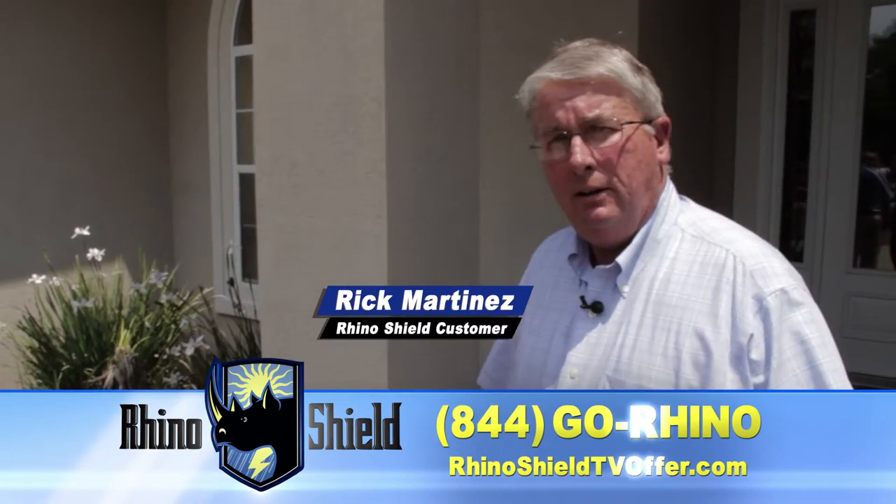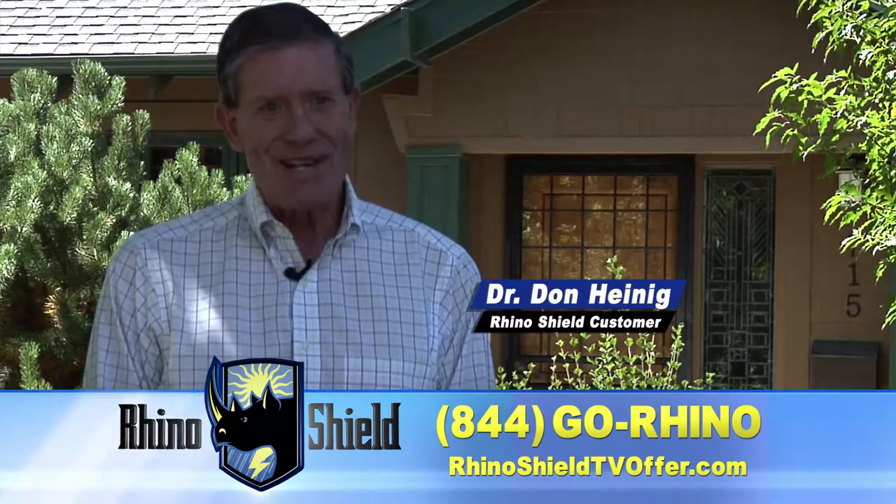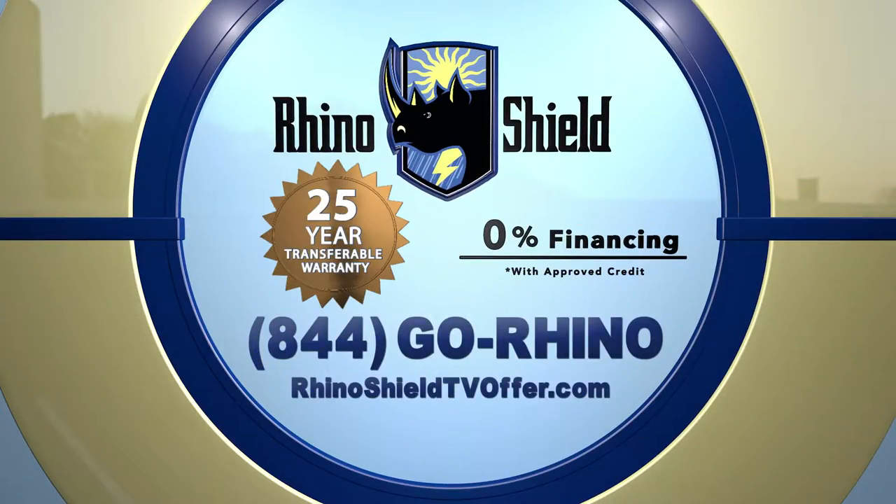We just wash the house down once a year. And as you can see, it looks brand new. I don't know how they make that stuff, but it works. I never have to paint again. RhinoShield!